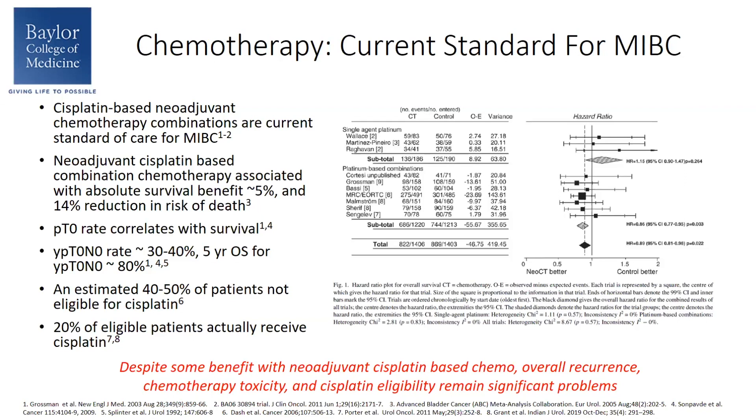And even in those who are deemed eligible for cisplatin, we know that only 20% of these patients ultimately get treated with these combination regimens based off of large database studies. So despite some benefit with neoadjuvant cisplatin combination chemotherapy, overall recurrence, chemotherapy toxicity, and cisplatin eligibility remain significant problems.